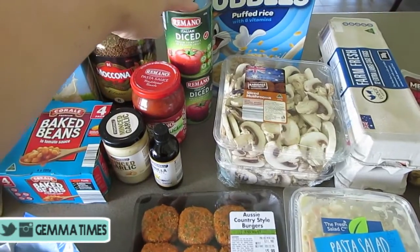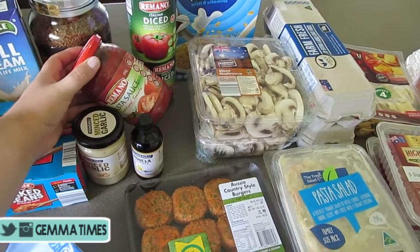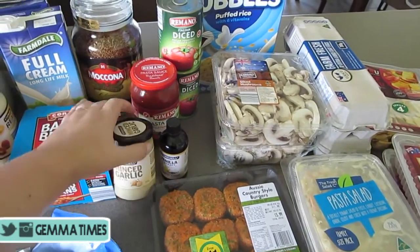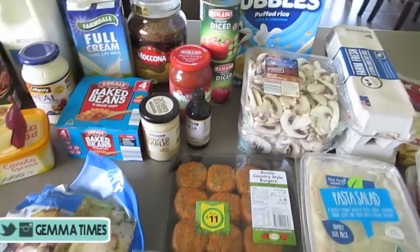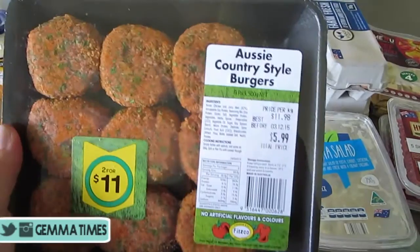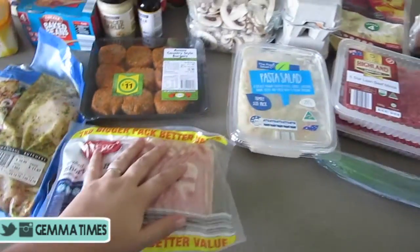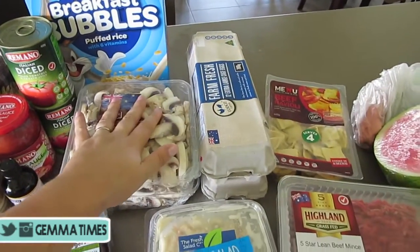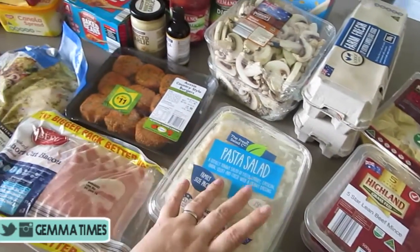I've got some diced tomatoes for the spaghetti bolognese, some pasta sauce — just a pantry restock because we're running low. I've got some minced garlic, again a pantry stocker, and some vanilla extract from Aldi. I've got some rissoles from Woolworths — these ones are really good, they're country style and they taste amazing. I picked those up along with some bacon. At the back I've got rice bubbles for Hazel, some sliced mushrooms, and some eggs.